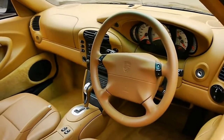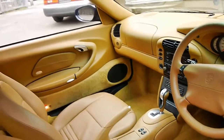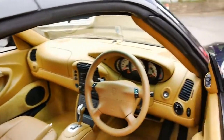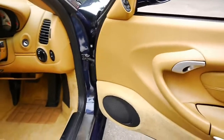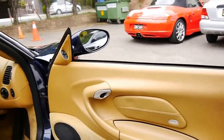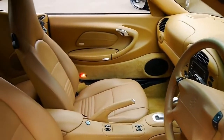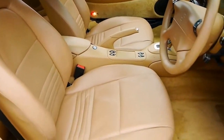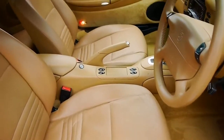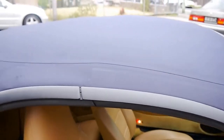We've got another convertible at the moment with just under 200,000 kilometres, so this is very low kilometres for a 15-year-old car. All the leather is excellent, from the steering wheel to the seats. The soft top is also in very good condition.